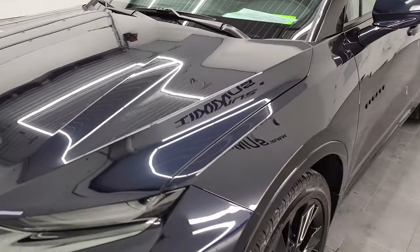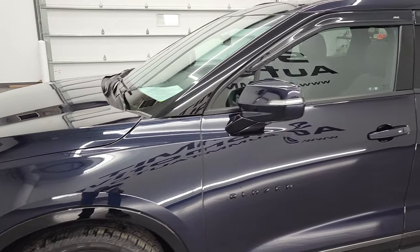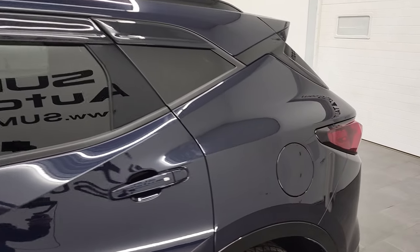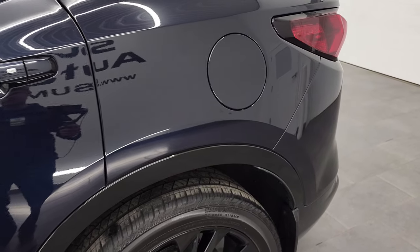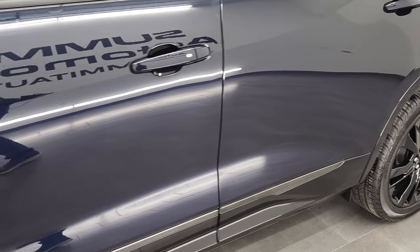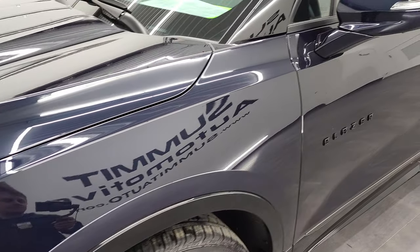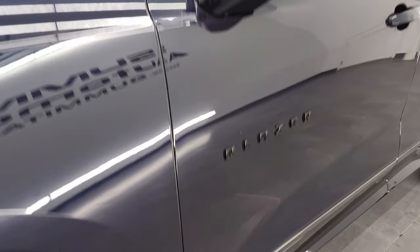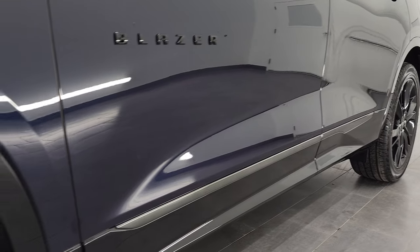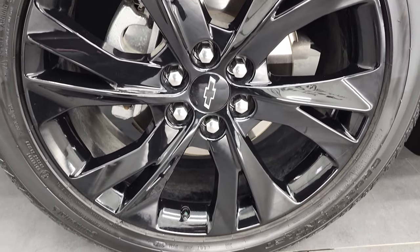Midnight blue metallic is the color and we shoot all of our videos in 4K. So if you have HD capabilities on your computer, tablet, smartphone or television, I highly recommend turning them on right now because it is your best way to check out the quality, condition, options and cleanliness of the vehicle before seeing it in person. And if you like the video and how we do things here at Summit Auto, consider clicking the subscribe button in the lower right hand part of the screen and then click the bell notifications and you'll get updates on the videos we do each and every day.